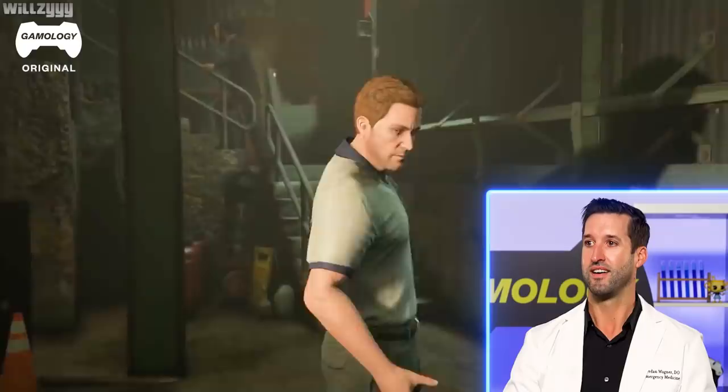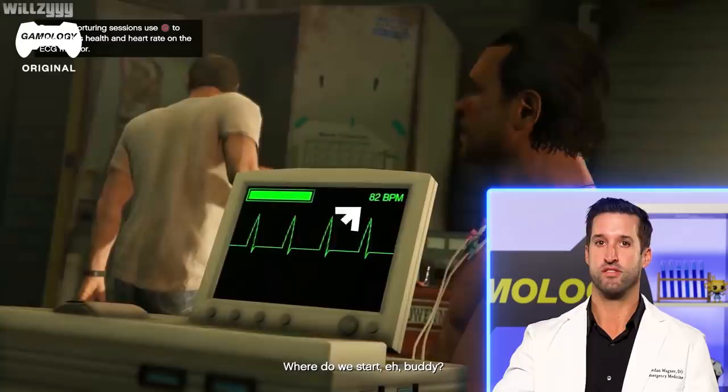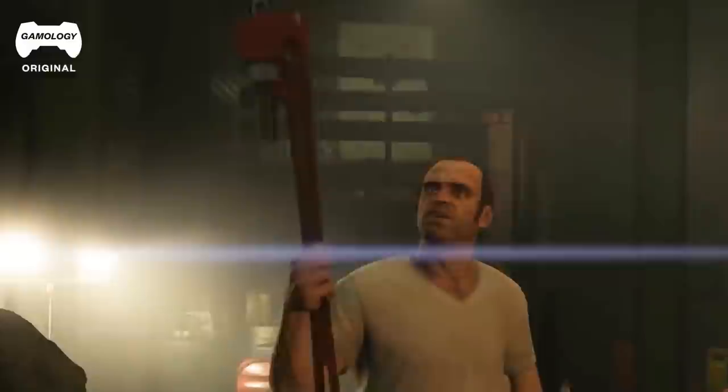This isn't good. We've got jumper cables, we've got pliers. This is not going to end well for this guy. The ECG is going 80 beats per minute — that's about normal, anywhere between 60 to 100. Normally you'd probably be tachycardic, which is a heart rate over 100, when you're in this position where you're about to be tortured. You'd expect maybe 130s or 140s in this situation.